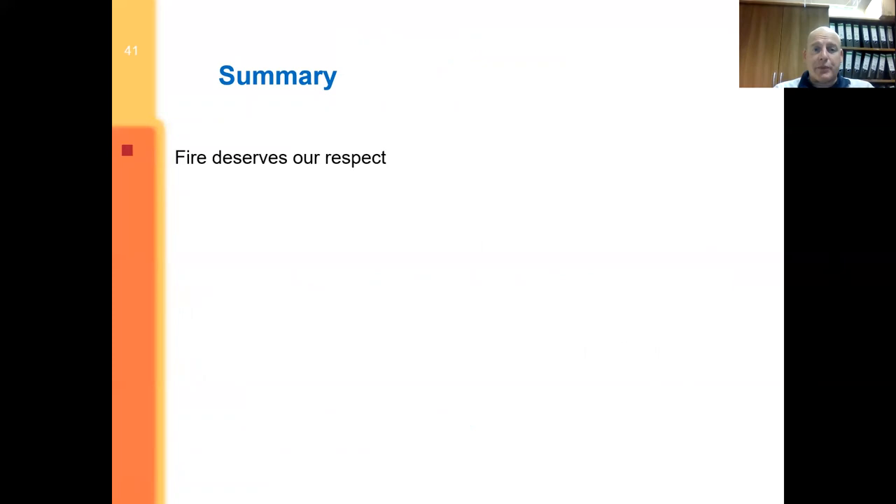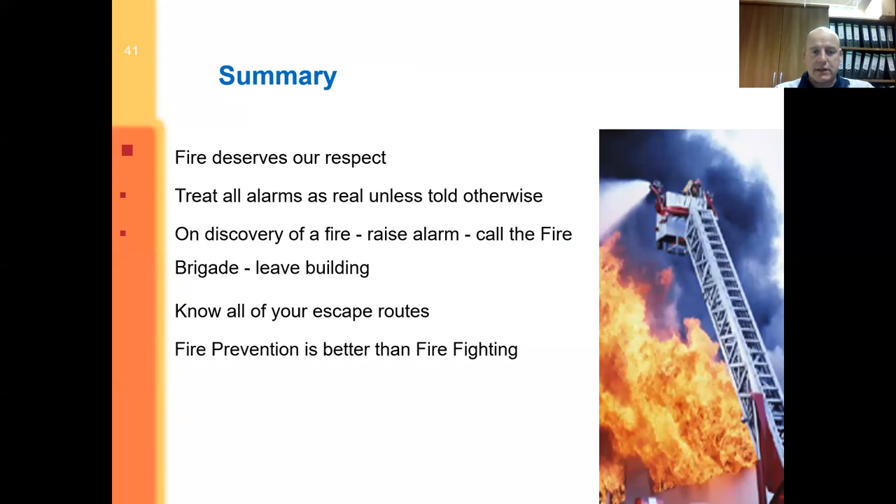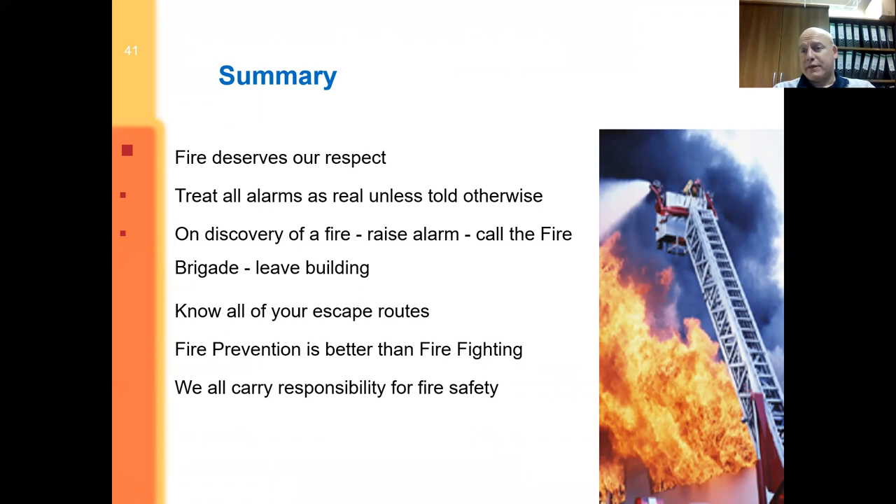In summary: fire deserves respect. Treat all alarms as the real thing until proven to be a false alarm. On discovery of fire, raise the alarm, call the fire brigade, and leave the building — other than those who have to do sweeps and checks. Know all your escape routes. Fire prevention is always better than firefighting — do regular checks on sounders, fuel sources, and wiring in office areas. Everybody carries the responsibility for fire safety. If you have any concerns or questions, please let me know — I'm happy to give further assistance, training, or practical advice.